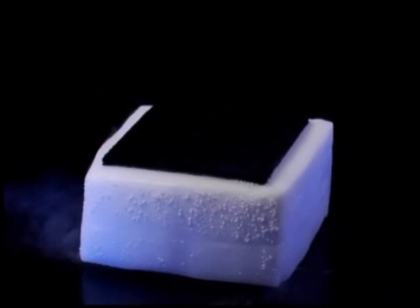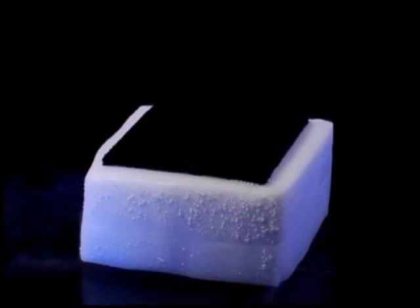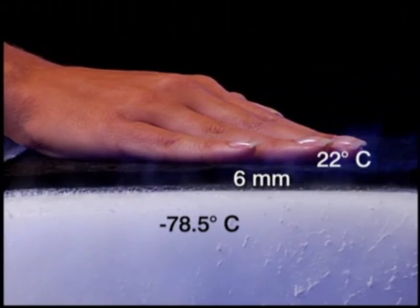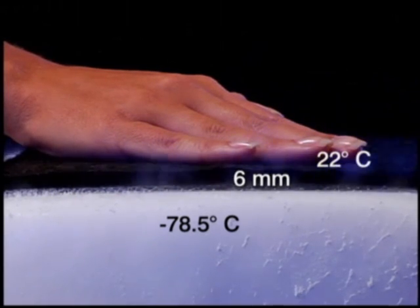The insulating performance is just as phenomenal at low temperatures. Let's see the temperature change between this block of dry ice at minus 78.5 degrees Celsius, and the same 6mm Aspen Aerogels blanket — room temperature, 22 degrees Celsius.